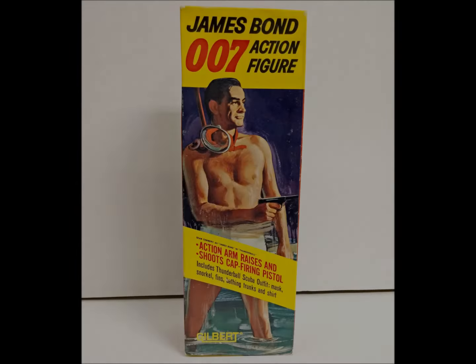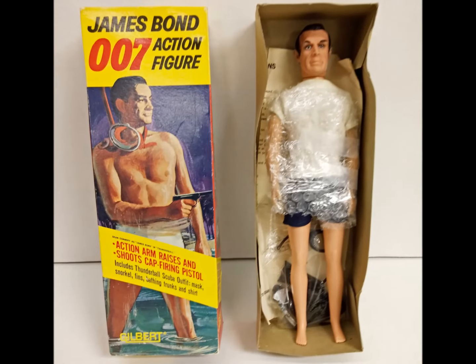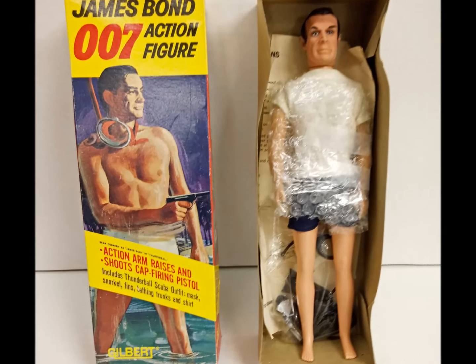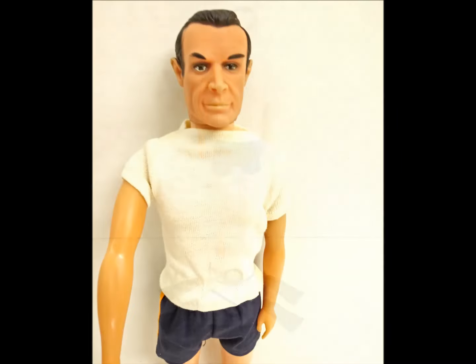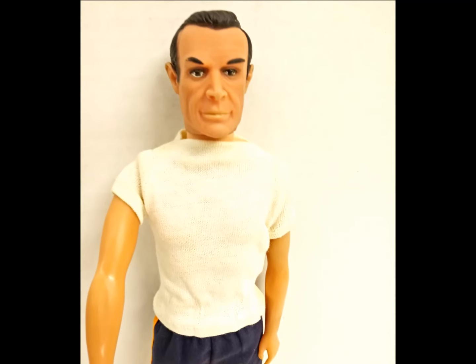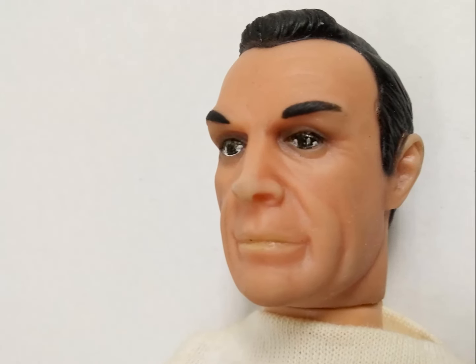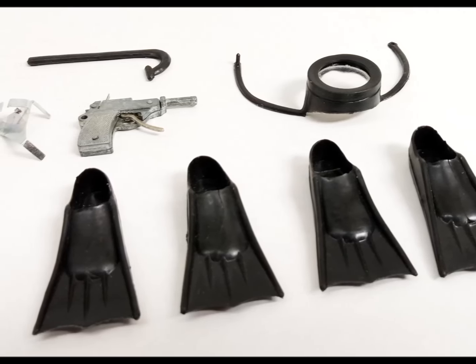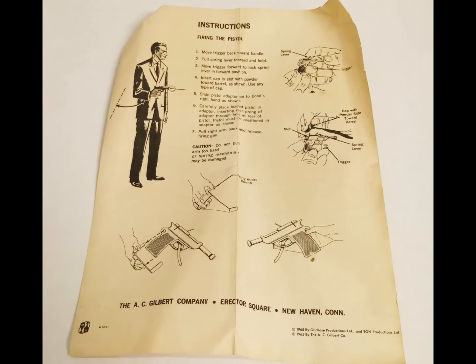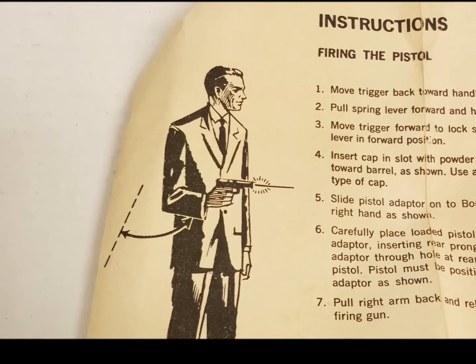Marketing an action figure tie-in alongside your blockbuster movie is nothing new — the James Bond franchise did it way back in 1964. At 12 inches tall, this miniaturized super spy stood head to toe with G.I. Joe, although he moved more like a Ken doll. The figure came in a t-shirt and a pair of bathing trunks, replicating a scene from Thunderball, but getting Bond in anything but his trademark tuxedo is a baffling choice. The likeness to Sean Connery is surprisingly good for 1965. This guy came with scene-specific gear including flippers, a diving mask, and a nutty metal pistol that actually fires cap-gun ammunition — an innovative design for a rarely remembered toy.